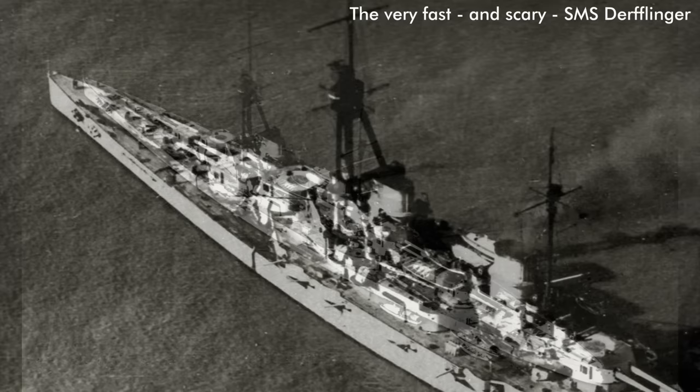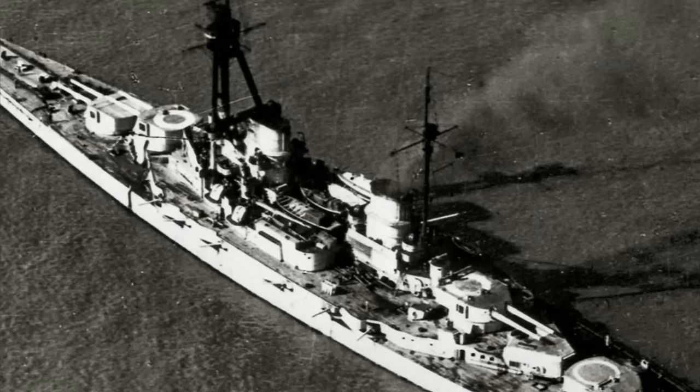At 25 knots, there was very little in the German fleet that could have caught her — perhaps only the German battlecruisers like the Derfflinger, whose top speed was 26.5 knots, but their role wasn't to chase British passenger ships. So she would have been pretty safe at 25 knots. At 21 knots that should still be fine, so long as she maintained that speed and didn't go any slower.